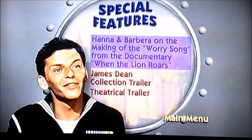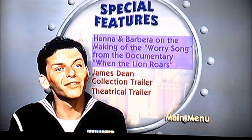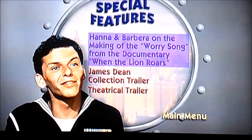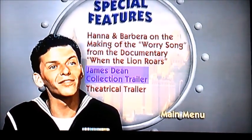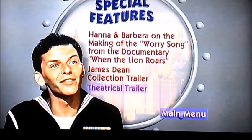Let's move on to special features. As you can see, it's got three special features: there's Hanna-Barbera on the making of the Worry Song from a documentary, When the Lion Roars, James Dean Collection Trailer, and Theatrical Trailer.